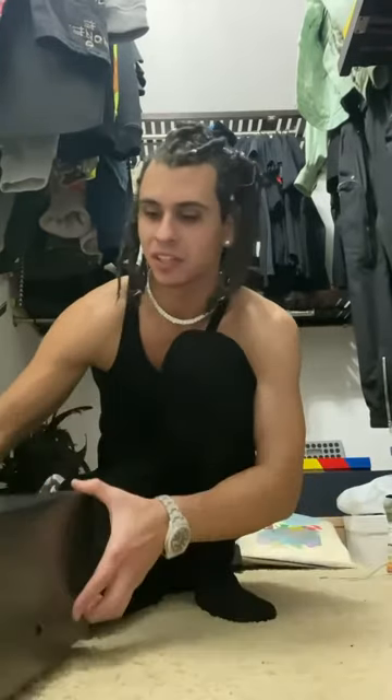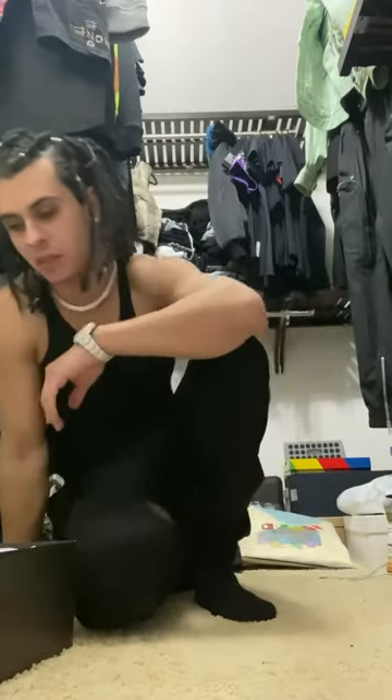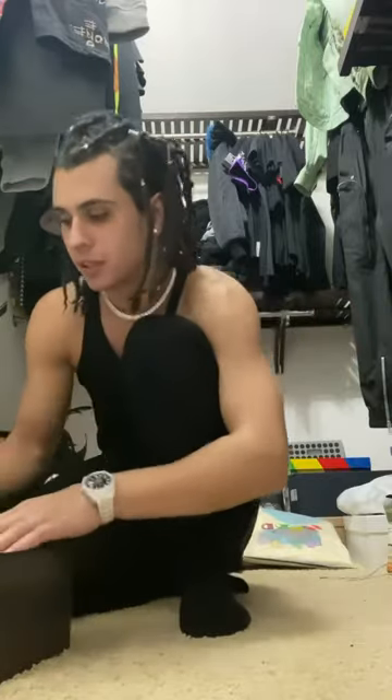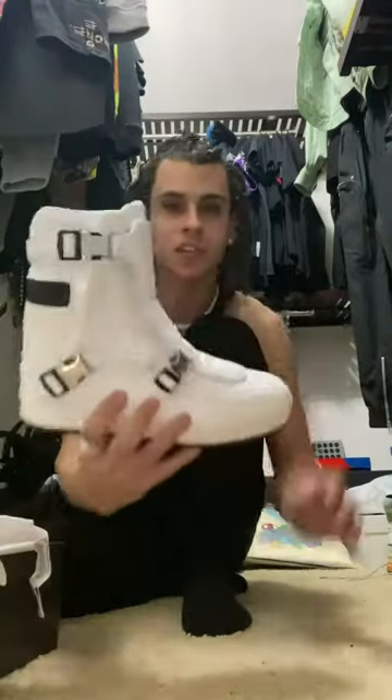I feel like a Jedi when I wear these. Pretty sure these are one-offs per size. It took four months for me to get these shoes. Like, I thought they were gonna come a lot faster, but the company was saying, you know, it takes a while because they really take their time on this. But it was worth the wait. This thing looks like an astronaut shoe.